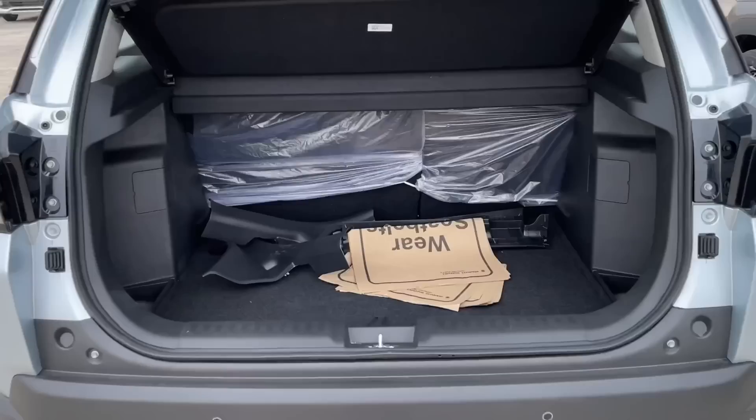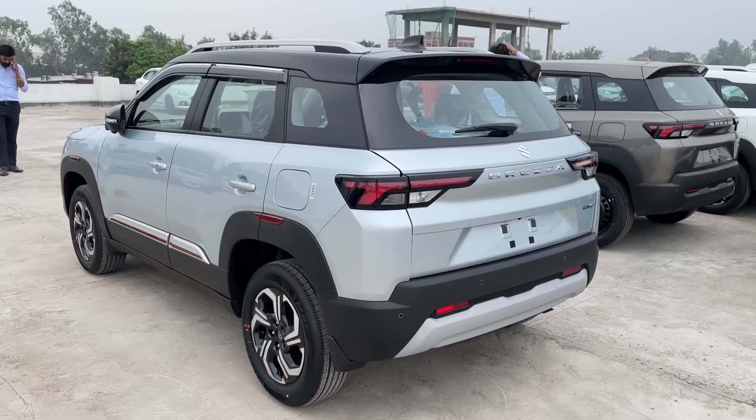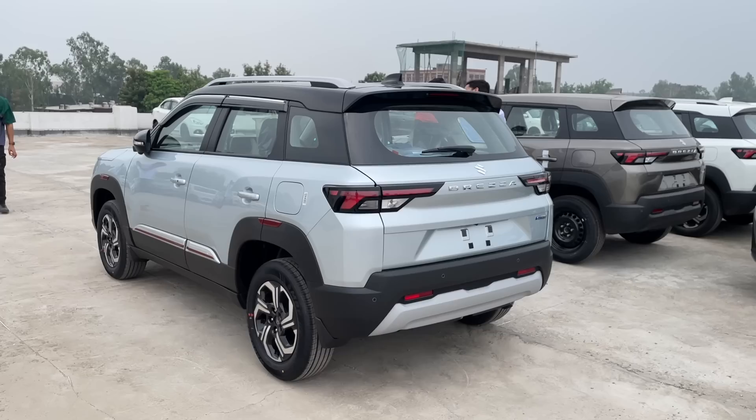This particular car is the Maruti Suzuki Breza 2022, ZXI Plus dual-tone manual variant. Ex-showroom price is 12.46 lakh rupees and on-road will be approximately 13.98 lakh rupees. Let us know what you think about this car in the comment section below. If you are considering this car, a link will be available in the description below.